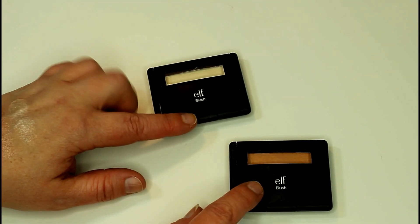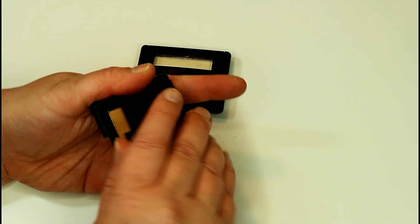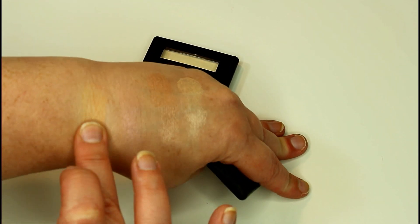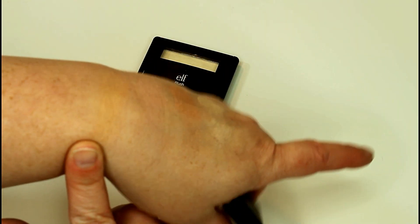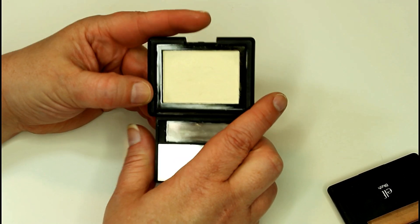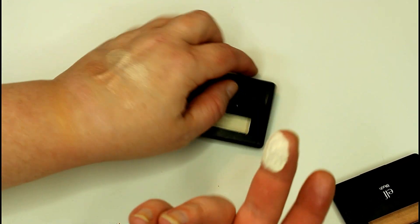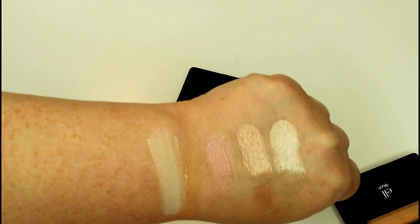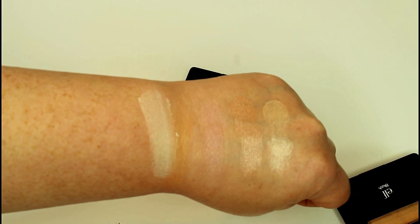I also have two more e.l.f. highlighters. These are considered part of the Studio Blush line, but these are definitely highlighters. Also $3. The first is called Giddy Gold, which is a straight up gold highlighter. These feel a little bit more chunky to the touch and the pigmentation isn't the greatest — I use this one occasionally as a blush topper over a warmer blush. And then this one is called Gotta Glow, which is supposed to be a dupe for Nars' Albatross. I can't speak to that as I don't have Nars' Albatross. But the texture on this one is definitely a lot smoother — still a little chunky, but more of a very subtle, lit from within, almost finishing powder brightening powder more than a highlight.